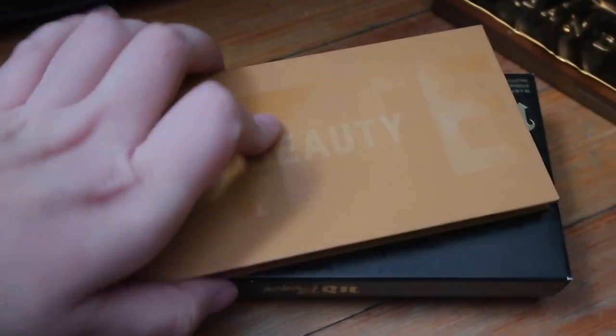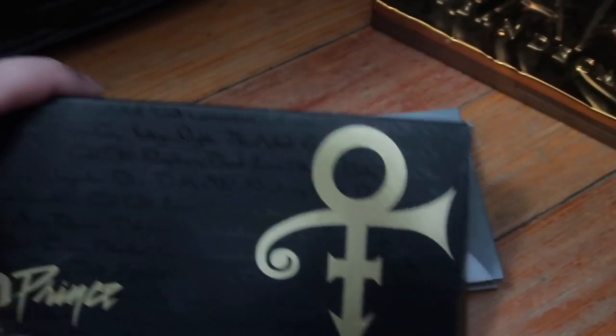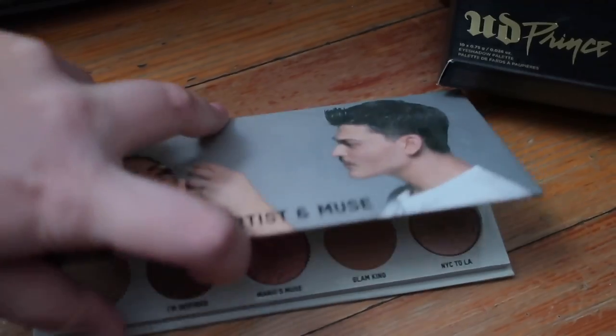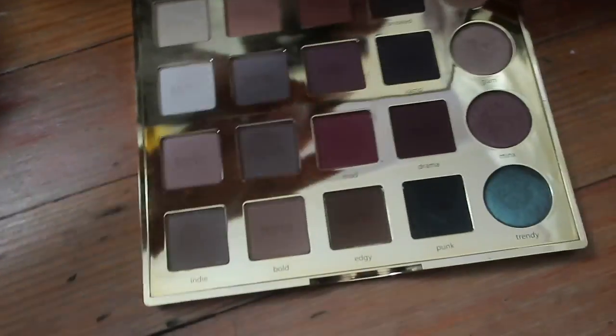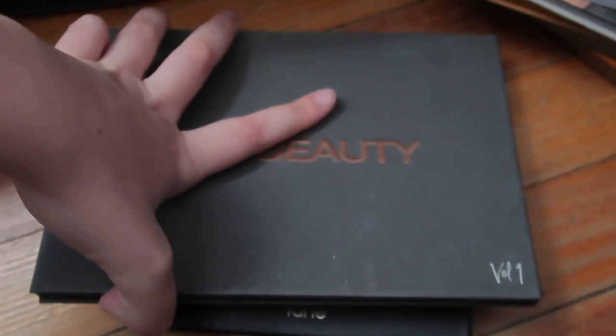I also have the KKW palette, the Urban Decay Prince Palette, and the Mario x KKW Muse Palette, along with the Mario Matte Palette. And this one is super pretty — the Pouty Beauty Palette. It sucks that her brand is closing.